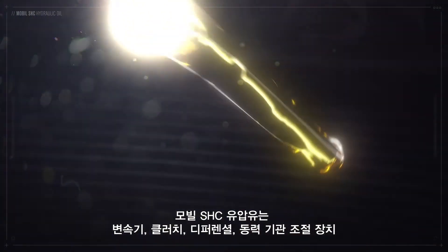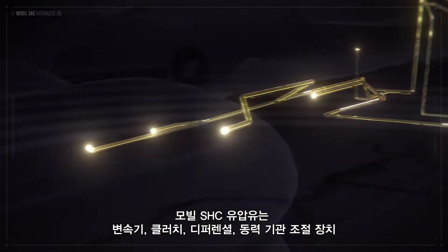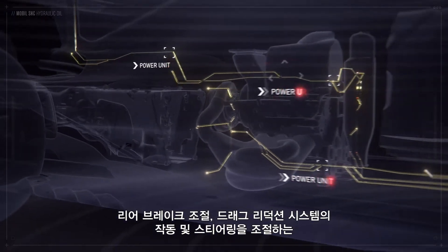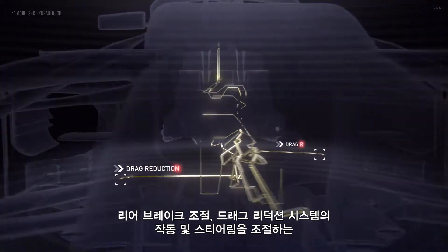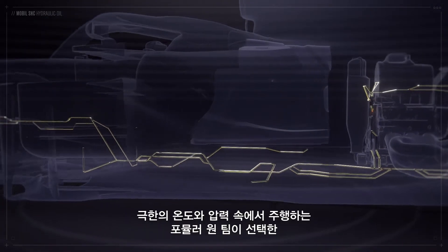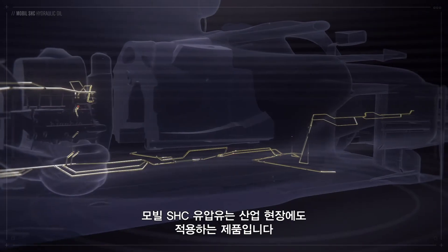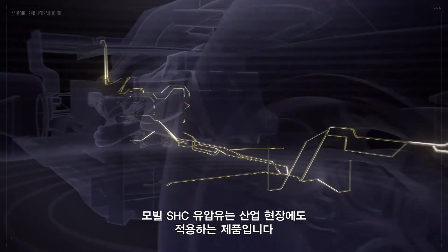Mobil SHC Hydraulic Oil is an essential part of the hydraulic system which controls gear shift, clutch, differential, power unit control actuators, rear brake control system, as well as the operation of the drag reduction system and steering systems. Operating throughout the car at extreme temperatures and pressures, it is commercially available Mobil SHC that was selected by the team in this critical application.